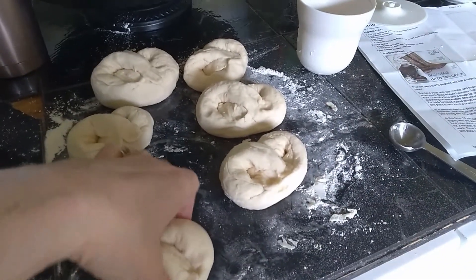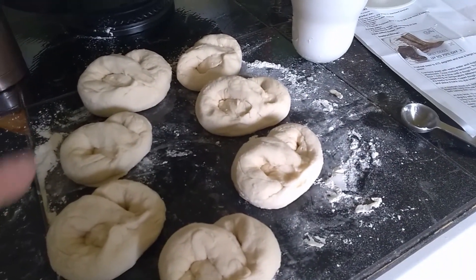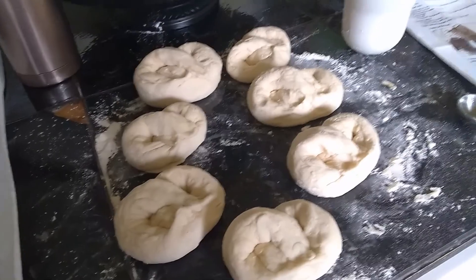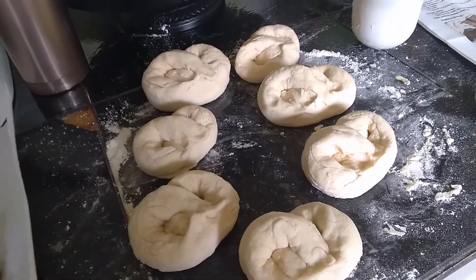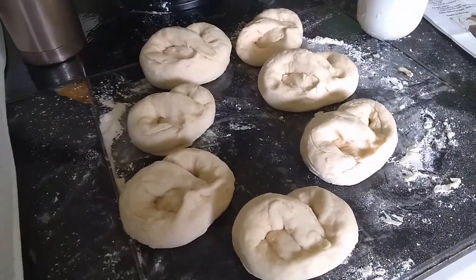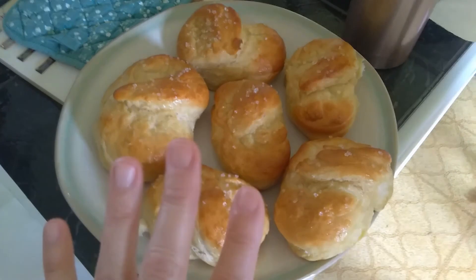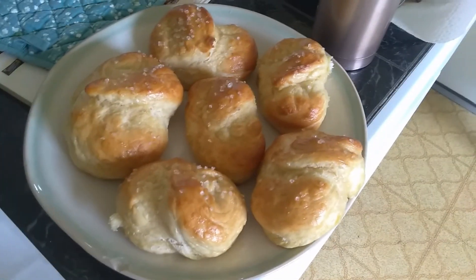Here are our pretzel buns — these are actually a recipe for soft pretzels but they turn out like a roll, so they're perfect for burgers. I made these on Good Friday and I think I said I would link or write the recipe down below. I don't know that I did that so I'll go ahead and do that today. I just took the soft pretzel buns out of the oven. They smell delicious, look delicious — I cannot wait to eat these.